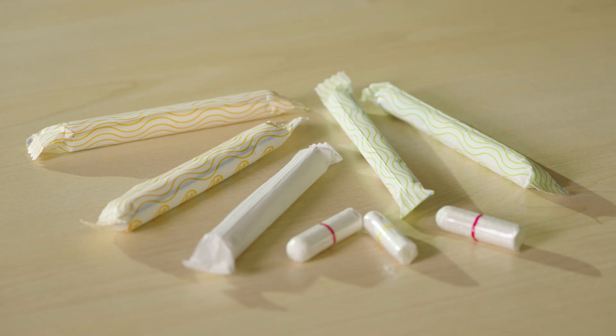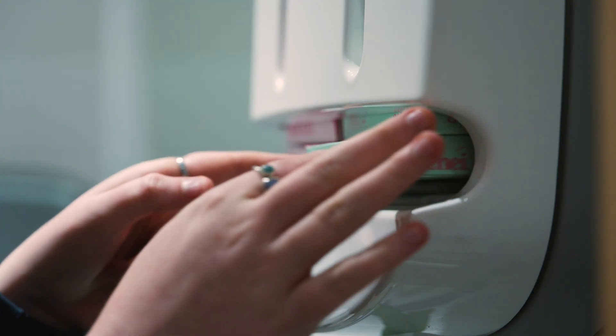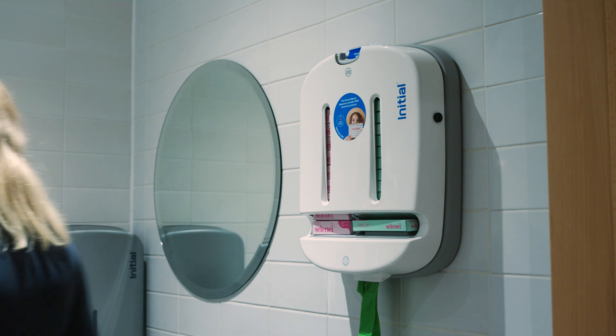Tampons are also a popular choice as they are worn internally and can be a great option when swimming or taking part in sports. It can take a bit of practice and patience to get used to inserting them, and tampon packs will often come with a useful instruction leaflet. Let me talk you through it.